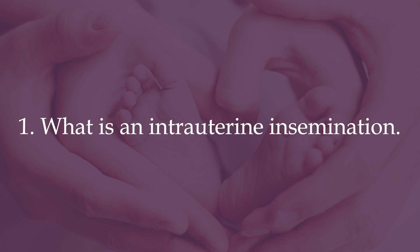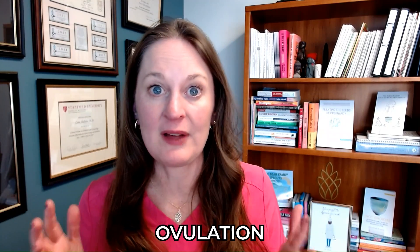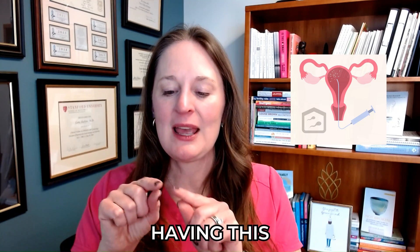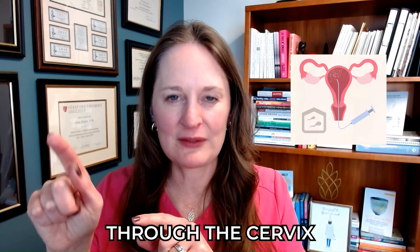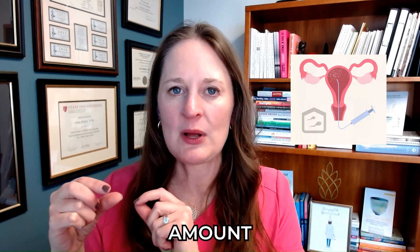Number one: what is an intrauterine insemination? An intrauterine insemination is a low-tech fertility treatment. It is placing prepped and washed sperm into the uterine cavity around the time of ovulation. Some people call it a turkey baster because you're basically having this little soft catheter go through the cervix, and then the sperm — which is in a syringe, just about a milliliter — is placed into the uterine cavity.